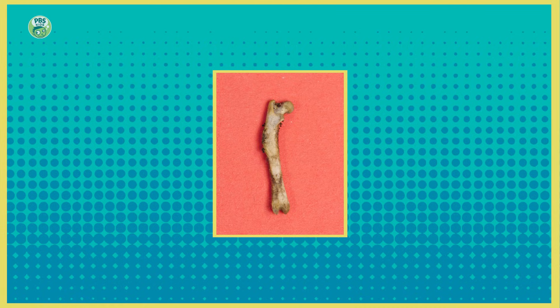Look at the shape of this bone. Do you think it looks more like a leg bone or a rib? I think it looks more like a leg bone.